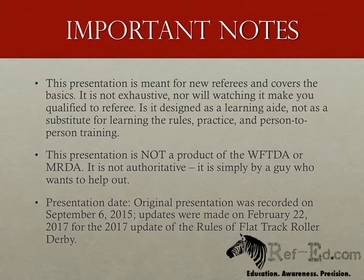Before we begin, however, I'd like to give you some fair warning. This presentation is not the official word from the WFTDA or MRDA. I am a level 4 referee with the WFTDA, but I am not working for them, and this has no official approval from them. I'm just a guy who wants to help out. And like anything that doesn't come with a WFTDA or MRDA seal of approval, take with an appropriate level of salt.